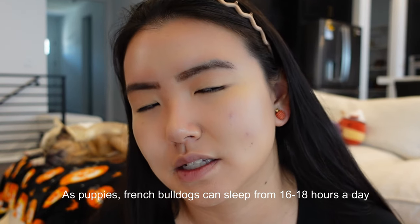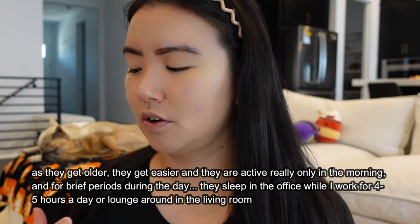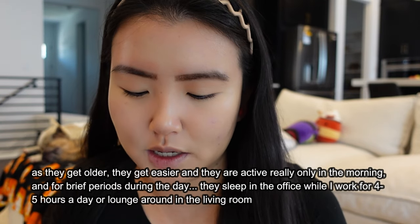Why I also got them was because frenchies sleep a lot — online it says about 16 to 18 hours, especially as puppies. Booth is about 13 months old and Java is going on seven months — they're both still puppies. My husband and I both work, so we wanted a more low-maintenance dog. Scratch that — they are very high maintenance. But in terms of activity, as long as you give them a walk, they don't really bother you much during the day.